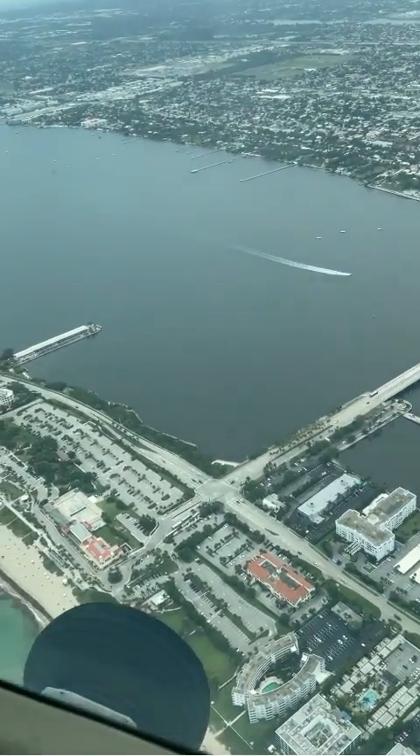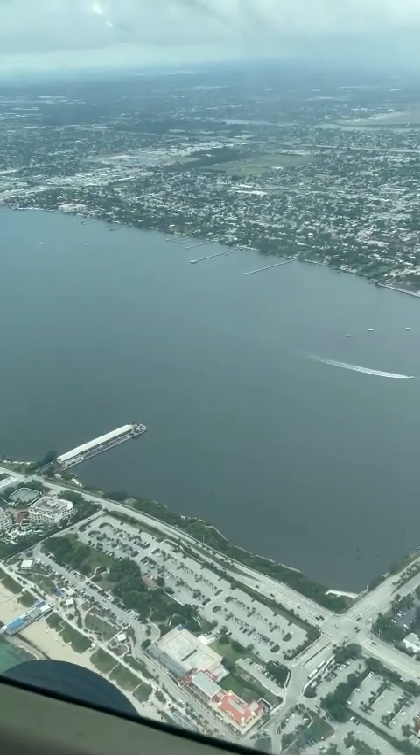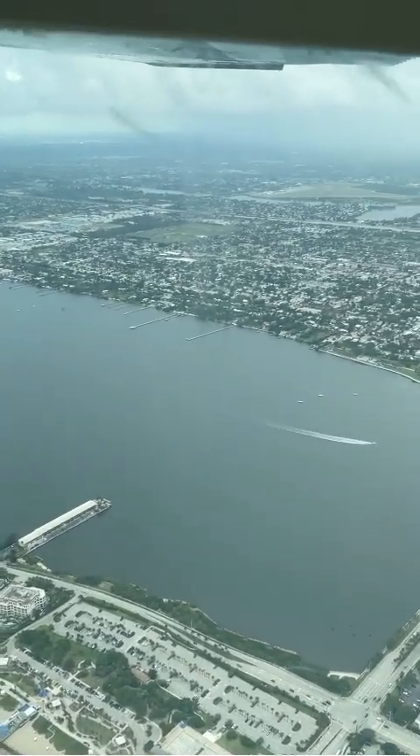Always check NOTAMs during your pre-flight briefing so you're aware of anything that could affect your flight. Staying informed and situationally aware means staying safe.